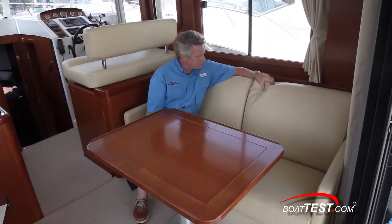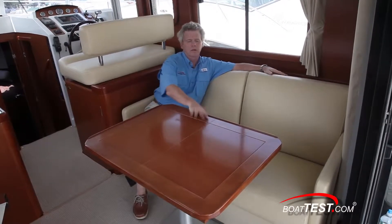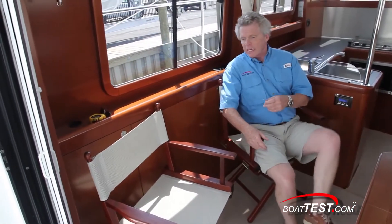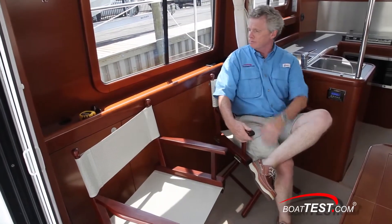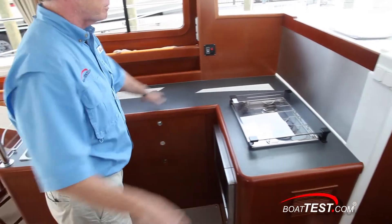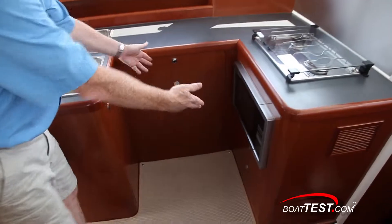To starboard is a butter-soft double sofa that pulls out into a berth, and the table opens up with leaves that pull out. Over to the port side, a pair of director's chairs that can easily be taken out to the aft cockpit, revealing storage behind. Forward and to port is the galley with a double-basin stainless steel sink, plenty of counter space, a double-burner gas stove, convection microwave oven, and plenty of storage.